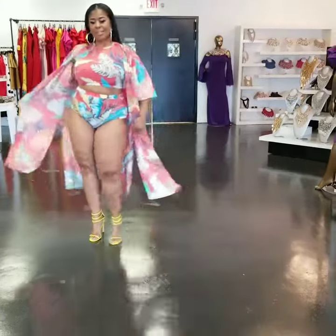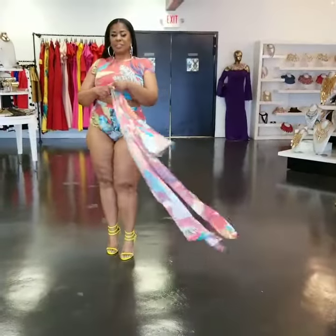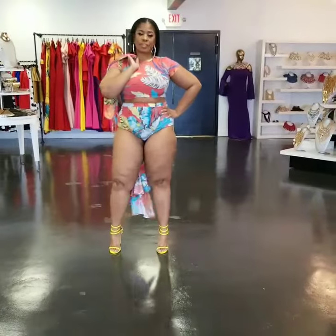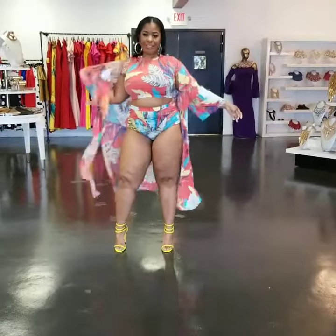Isn't this gorgeous? You can always pair up your duster with a summer dress or a catsuit or bodysuit. So this is multi-use — you can use the top with the skirt and the duster with something else.